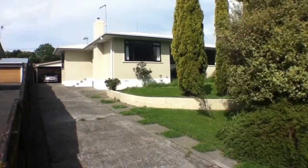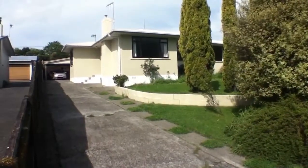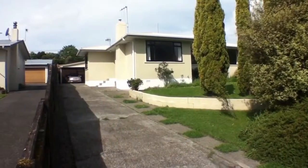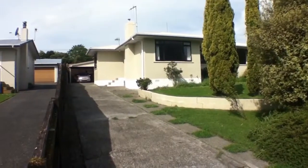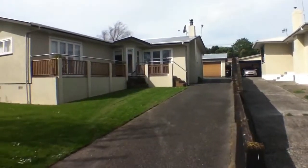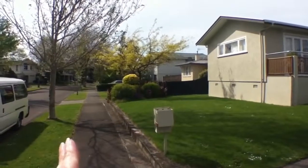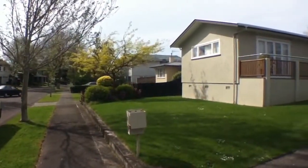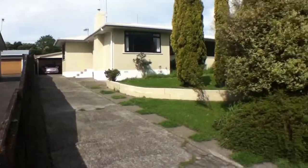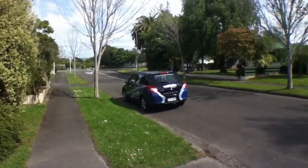Hi and welcome to 6 Juliana Place, Riverdale, here in Palmerston North. My name is Jenny and today is the 24th of October 2012. This is a beautiful three-bedroom home with another bedroom outside, a carport and a garage, and it's in a lovely sought-after area very close to Riverdale School.